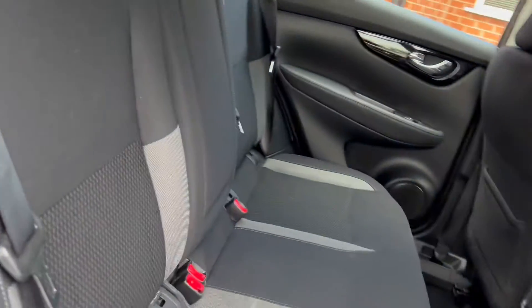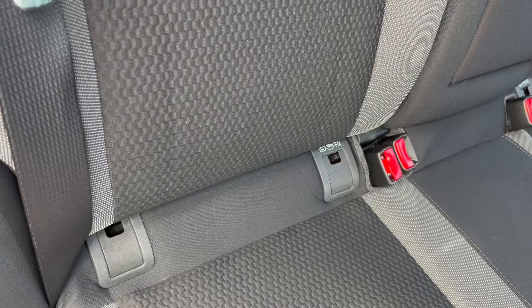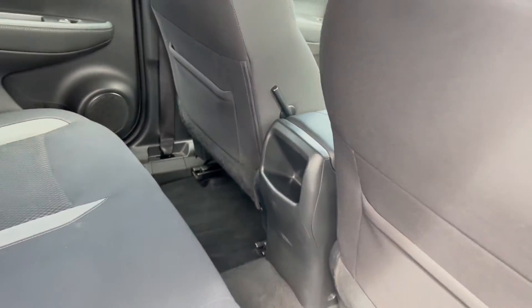Moving on into the rear seats, you'll get exposed rear ISOFIX points here, as well as some storage space within the center console.